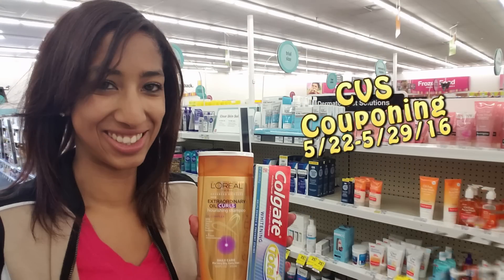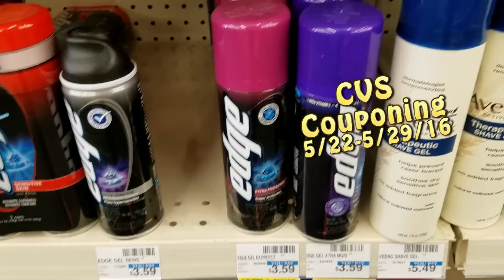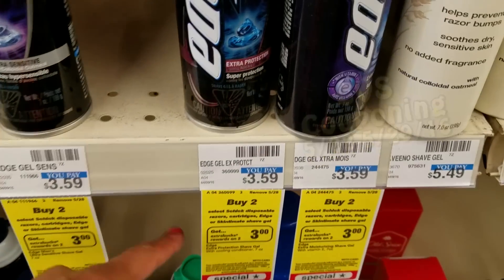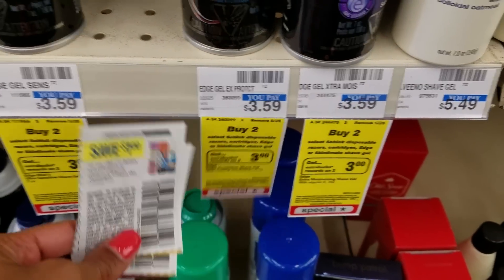It's time to go couponing with Daryla's Coupons! This week, get Edge Shave Gel as low as $1.09 each. They're currently $3.59 in store — buy two and get $3.00 Extra Care Bucks.